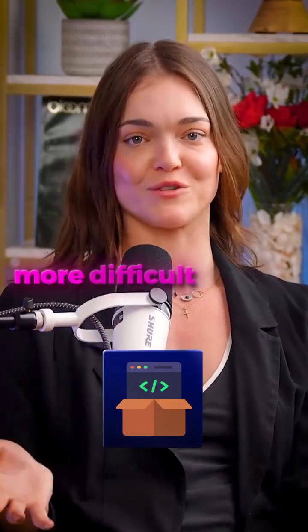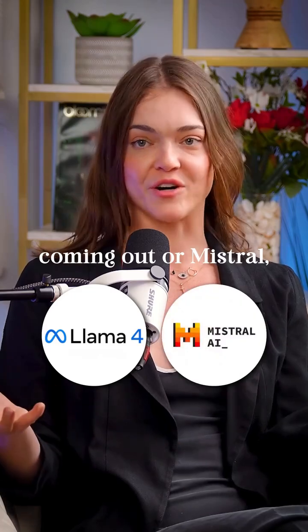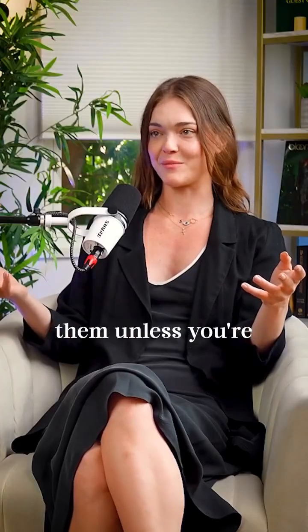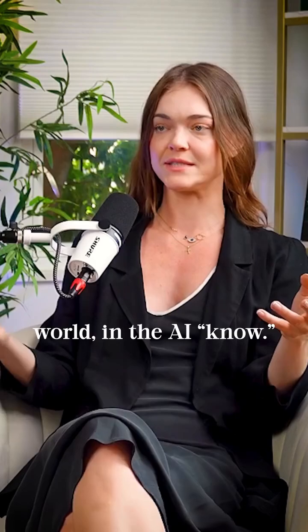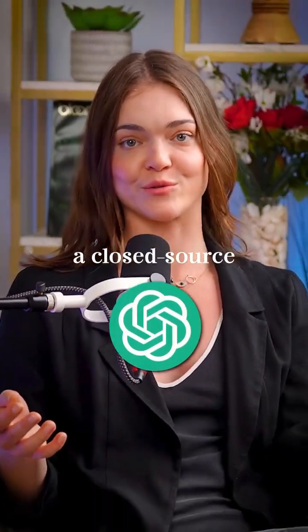Why are open source models more difficult to run? When you hear about these open source models like Llama coming out or Mistral, no one really seems to know how to use them unless you're kind of in the tech world, in the AI space. Why is it so easy to just go to ChatGPT, a closed source model?